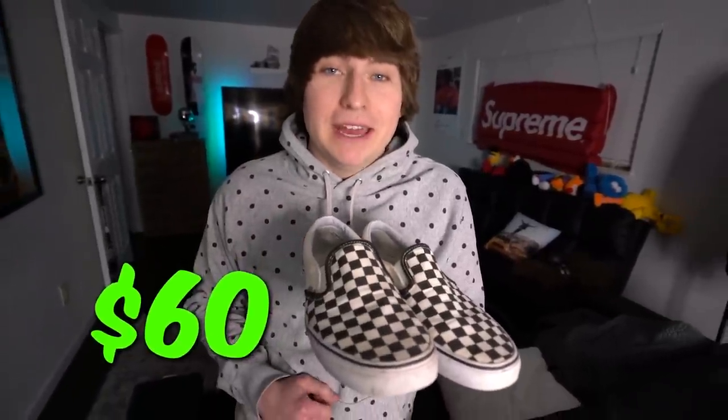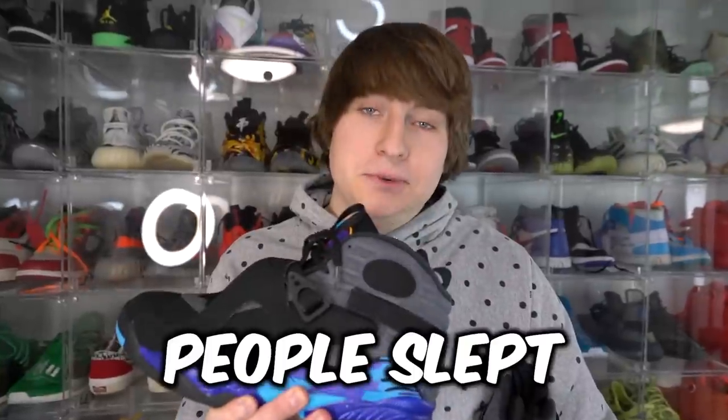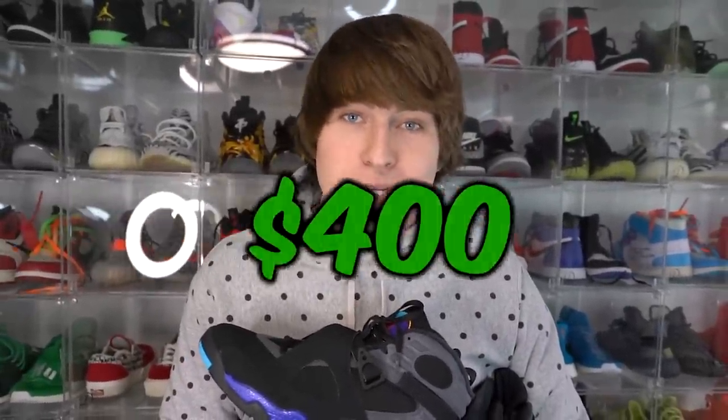These are a $60 pair of Vans. Here we have the Jordan 8 Aquas. Funny story about this shoe — I only paid about $65 back in the day at the outlets because people slept on it. It's now currently sitting around $400 resale.